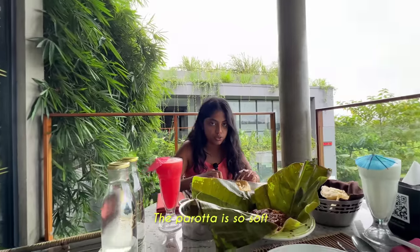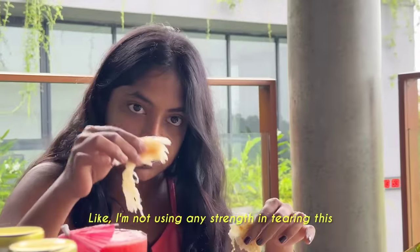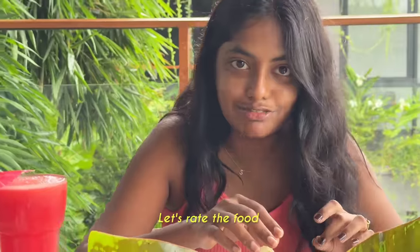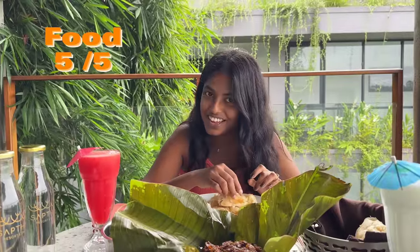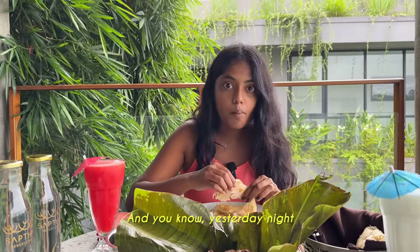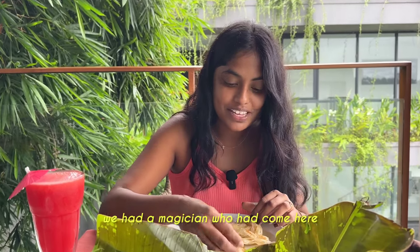The paratha is so soft - I'm not using any strength in tearing it, no strength at all. I'd rate the food 5 out of 5. And yesterday night during our dinner, we had a magician who came here.